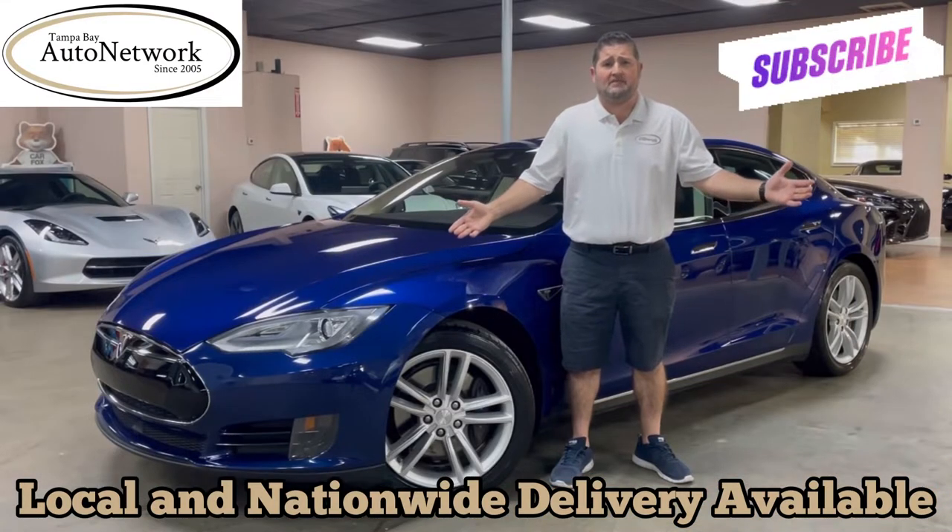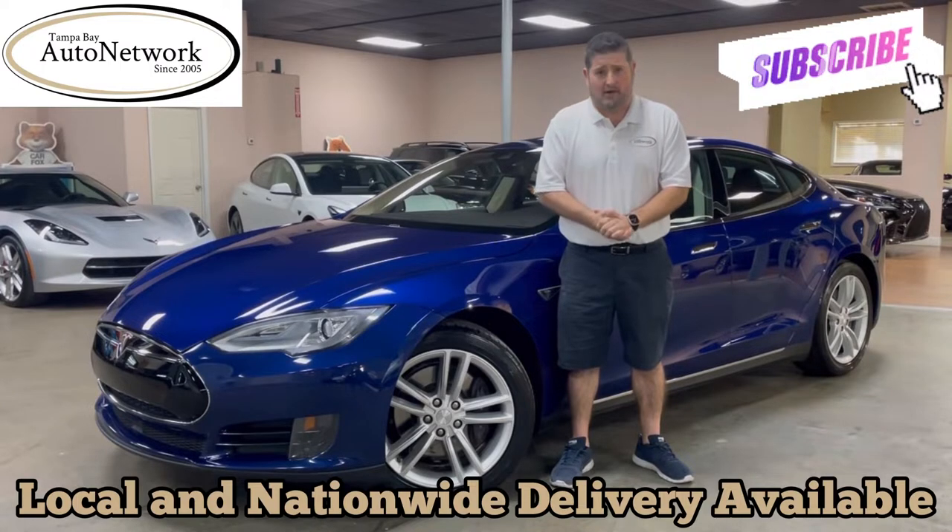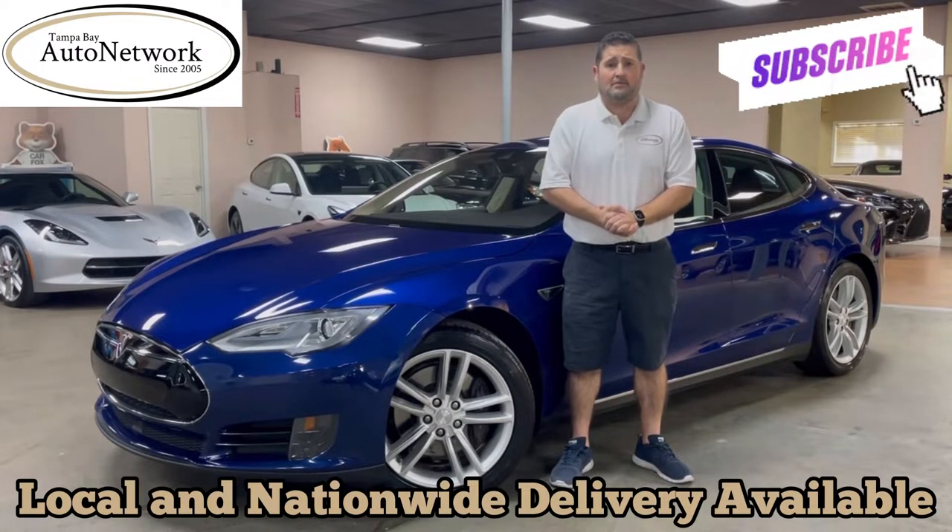Hi everyone, grateful to have you with us again today. This is Robert with Tampa Bay Auto Network. I'm here to do a walk-around with you on a 2016 Tesla Model S.